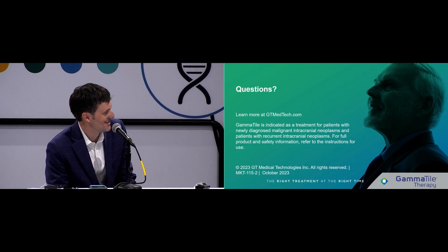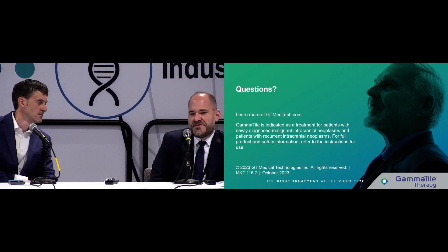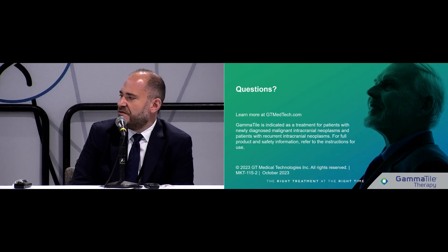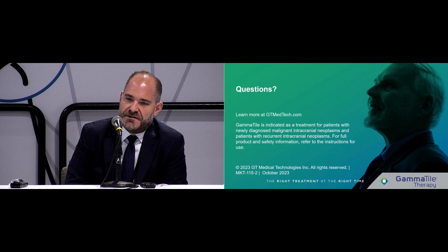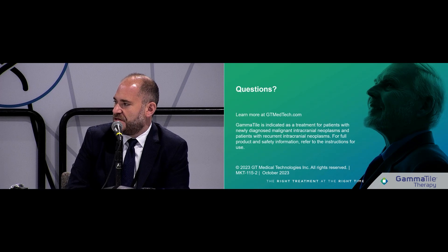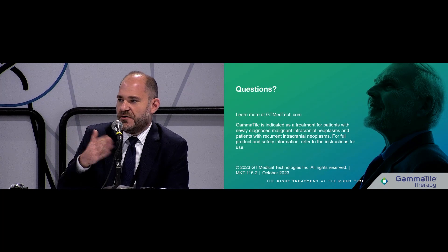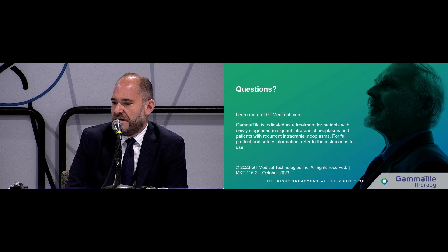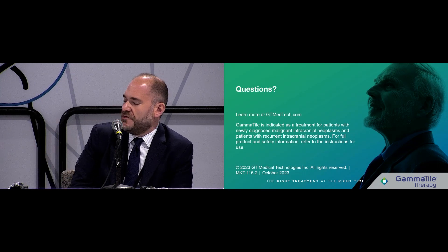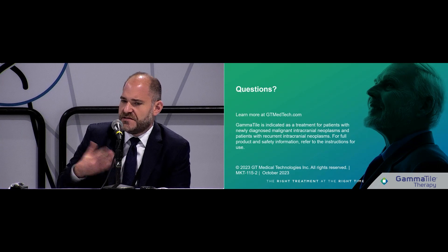Question about patient routing for metastasis: for patients who require salvage resection, the center is pretty uniformly at least offering the study. They go through waves — sometimes more surgically aggressive, sometimes trying steroids or Avastin first, which sets back the timeline for re-resection. But for most patients with large recurrent brain mets, the randomized trial is at least considered.